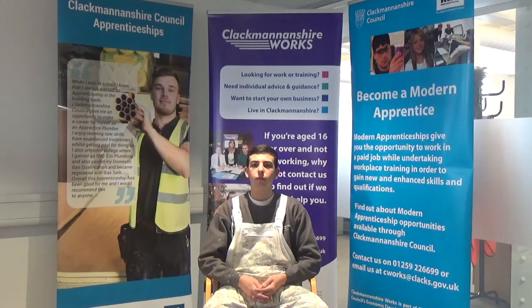Hi Callum. We're here at Kilncraig Council Offices speaking to Callum Bonner, who is currently completing a modern apprenticeship in painting and decorating through Clackmannanshire Council Services, Clackmannanshire Works and Property Contracts at Kelliebank.